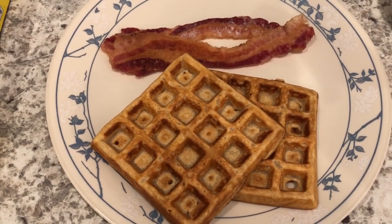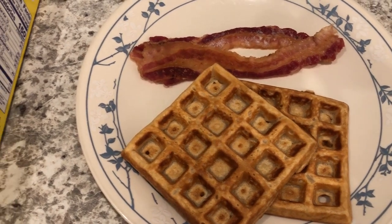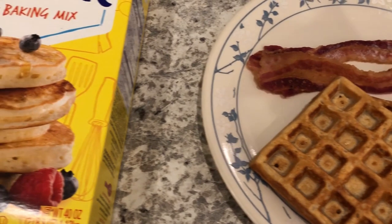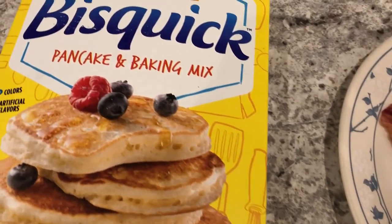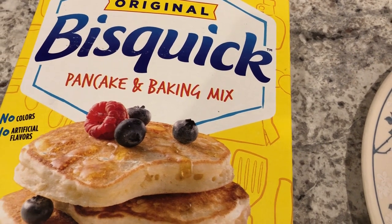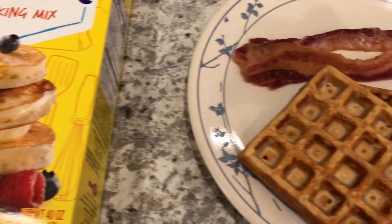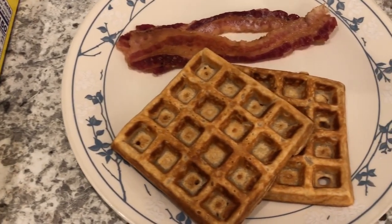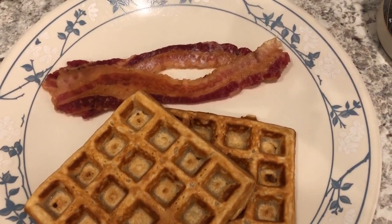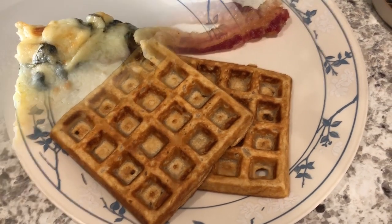Good morning. Today is Monday, January 3rd — the first day of the Pantry, Freezer, and Fridge Challenge. I made some Bisquick waffles. I've had this mix for a while, and I have another box I need to get through too. I went out and bought a waffle iron this past weekend so that I can make waffles and other breakfast items. This is what we are having for breakfast today.